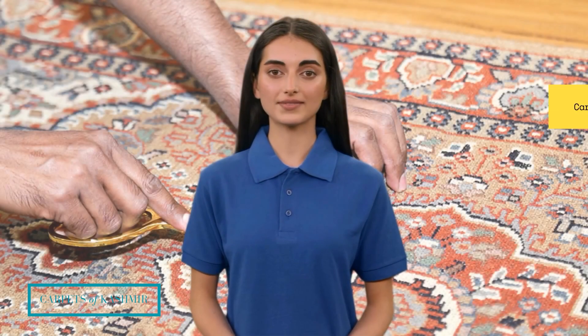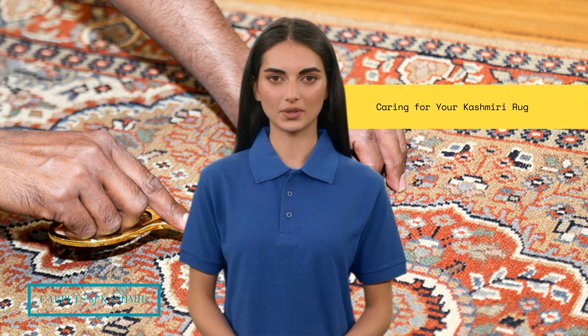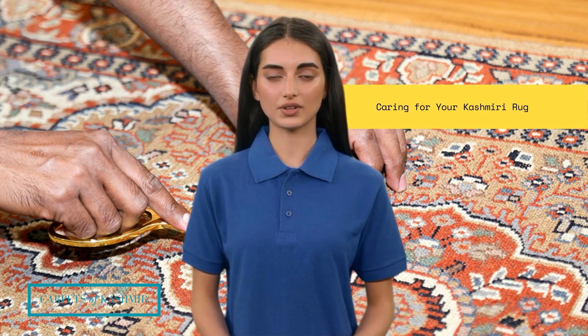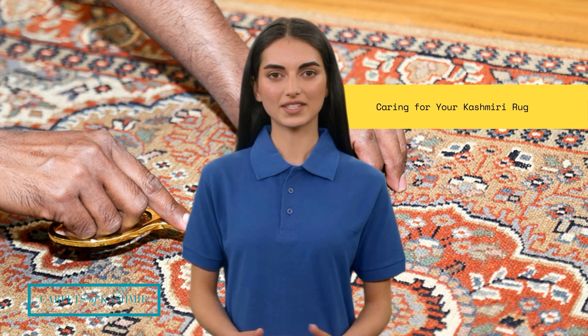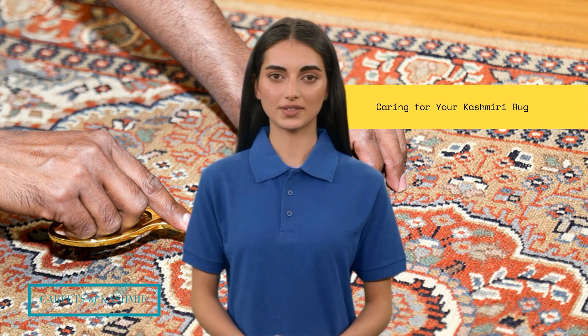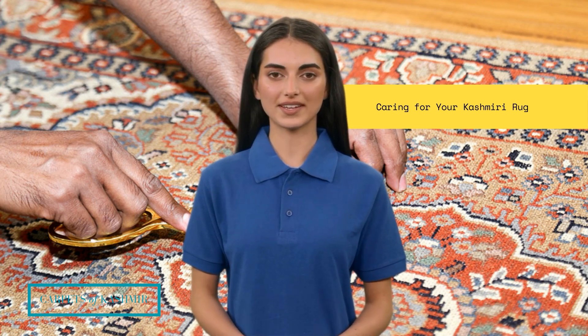Caring for Your Kashmiri Rug. Given their exquisite nature, caring for a Kashmiri rug is essential to preserve its beauty for generations to come. Regular maintenance includes gentle vacuuming with a soft brush attachment to remove dust and dirt. To prevent fading, it's advisable to avoid placing the rug in direct sunlight. In case of spills or stains, prompt blotting with a clean, dry cloth and seeking professional assistance, if needed, is crucial.